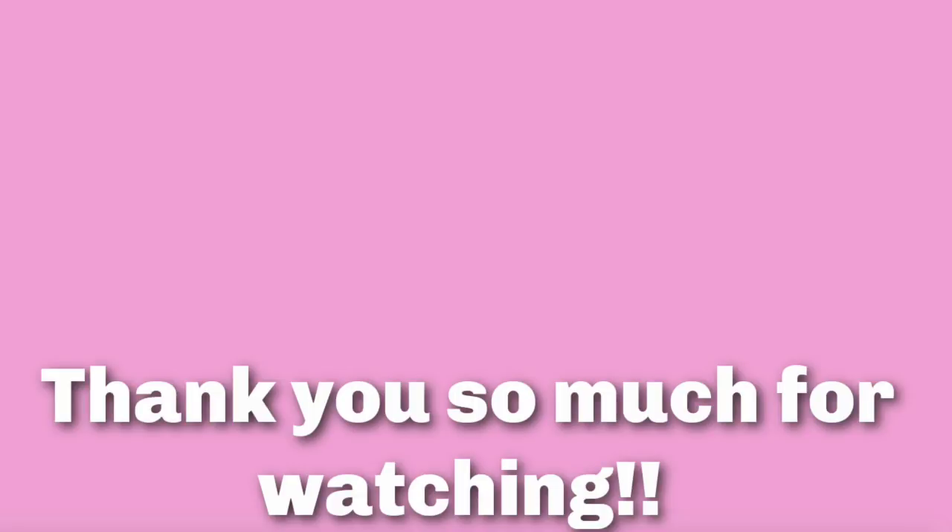Thank you so much for hanging out with me. I appreciate you more than you will ever know, and I will see you in my next video. Take care. I think I'm going to talk about my history next time, and that is a good thing.